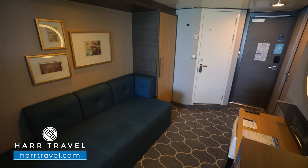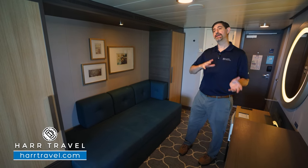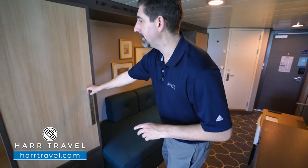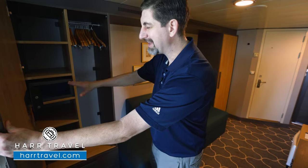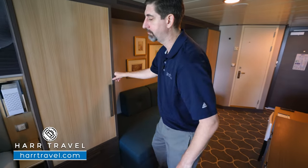Now, this sofa can convert into a bed — I really like that they're able to do that. Some rooms and suites have triples and quads; of course, your Hard Travel advisor can review those details for you. Next to the couch, you're going to find more storage — hanging storage on the side, a shelving unit up and down. You're also going to have a safe, perfect size for a passport wallet, not quite big enough for a laptop. And underneath, you have two drawers for more storage.